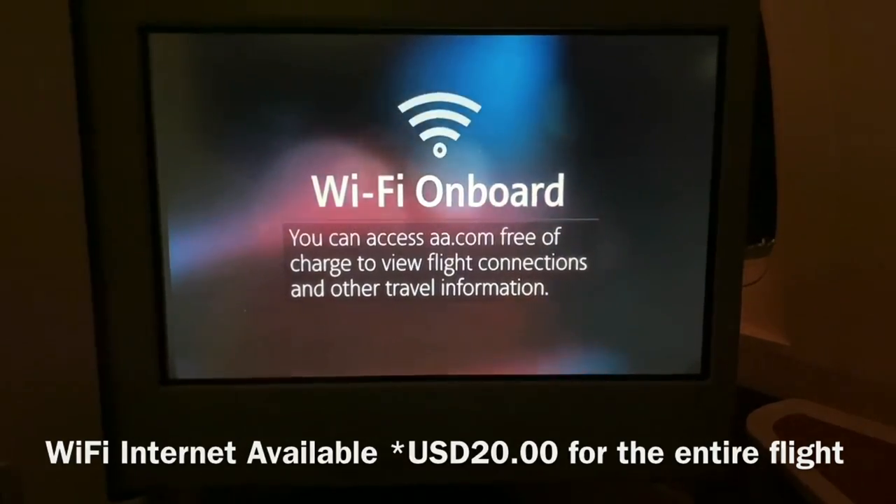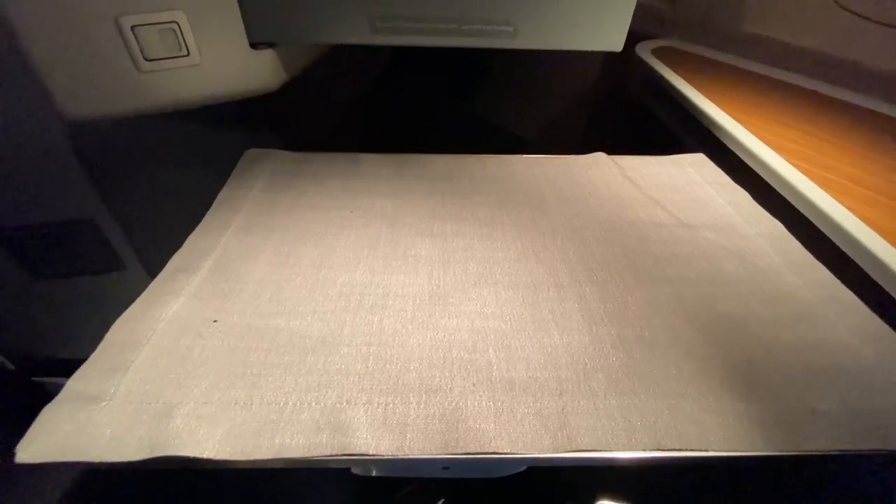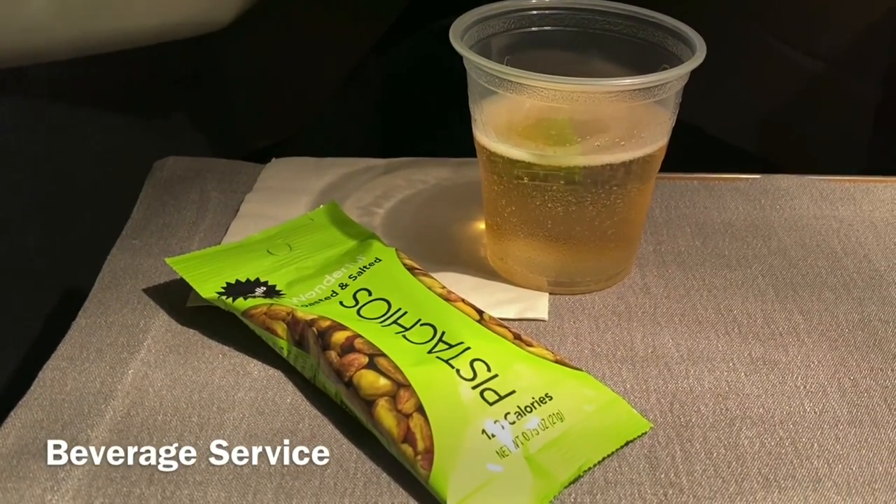After we reached cruising altitude, the captain switched off the seatbelt sign and the beverage service started. I ordered a glass of champagne which was served in a plastic cup. The warm nuts had been replaced by a bag of pistachios. Another flight attendant was kind enough to offer me a drink refill and ask if I was ready for my meal.